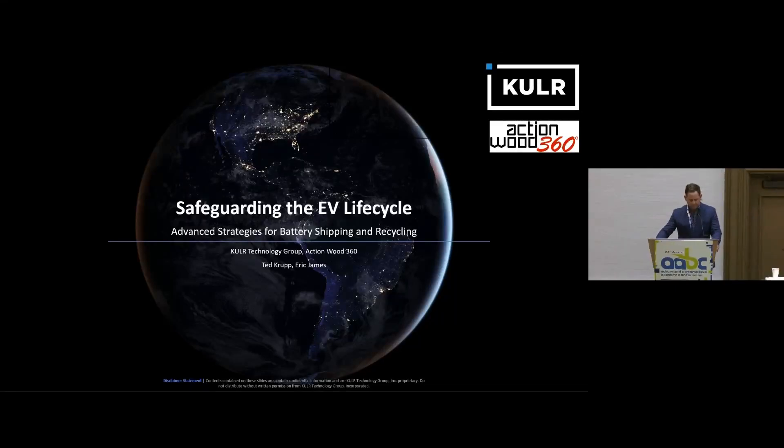Hi everybody. Thanks for staying so late and watching the last presentation. My name is Ted Krupp, I'm with Cooler Technology. I'm here with Eric James of Actionwood 360. We are here, partnered together, to look at strategies on how to safely transfer EV batteries once they reach end of life to recycling.